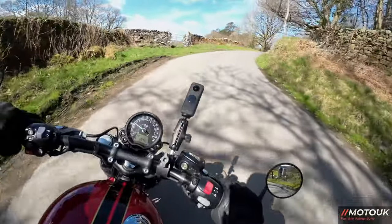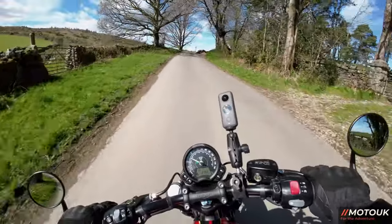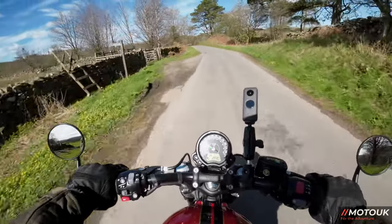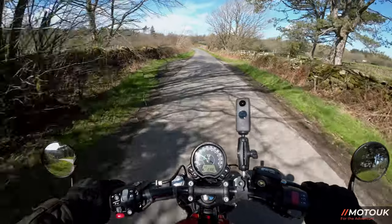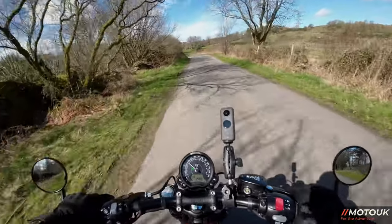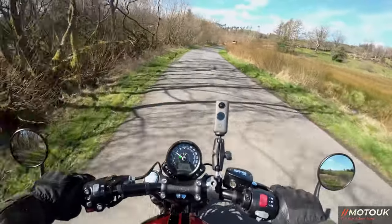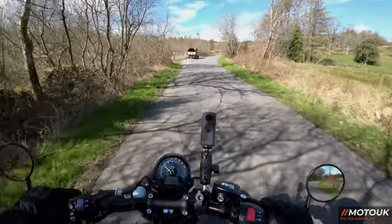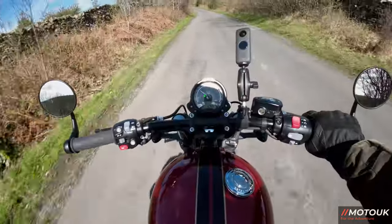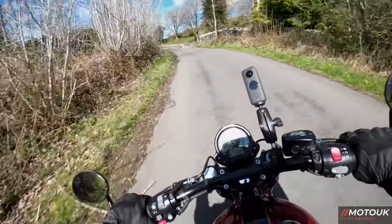We're on quite a twisty, bumpy road heading over the tops down into Back Barrow, towards the Ambio Café next to the Lakeland Motor Museum. The suspension is pretty good — it's non-adjustable on the front, with a preload-adjustable monoshock under the seat at the rear. It's pretty plush, soaks up the bumps well on this bumpy road. The seating position is very comfy — seat height is 690 to 700 millimetres, perfect for the shorter rider — and my knees and legs are very comfortable.